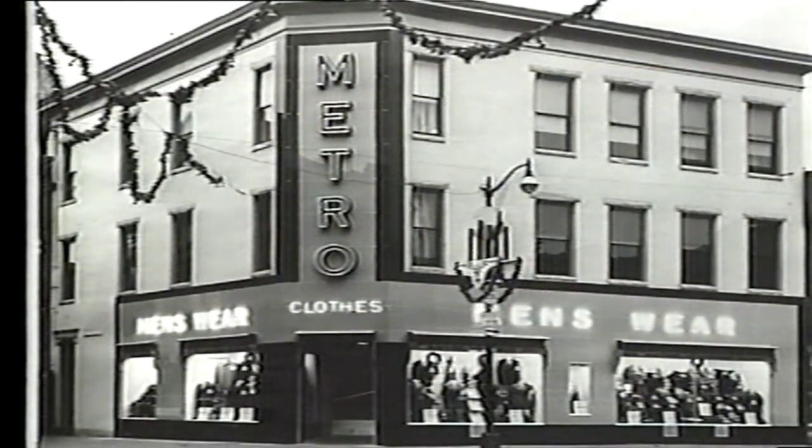Metro Clothes opened in 1932 and was originally located in the basement of the old Olympia Hotel on the northwest corner of Baltimore and North Mechanic Street. In 1937, the owner relocated across the street and extensively remodeled a building which had been constructed prior to 1900. After 53 years of operation, Metro Clothes closed in November 1984. The building was razed during the summer of 1990.